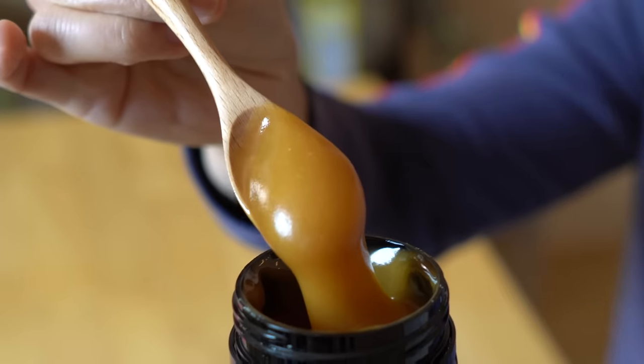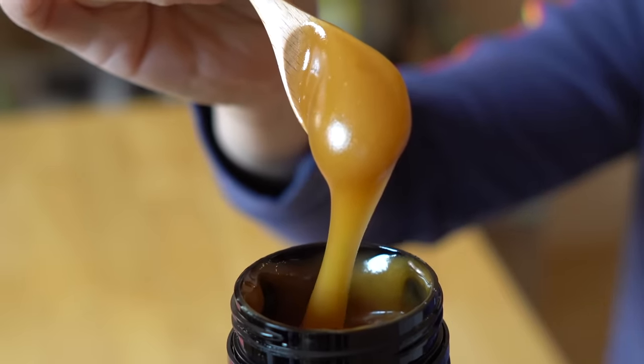Manukora very kindly sent me their best-selling 850-plus MGO Manuka honey. MGO is short for methylglyoxal, which is the natural compound found in Manuka honey that is known for its antibacterial properties. This is what it looks like — it is so beautiful.